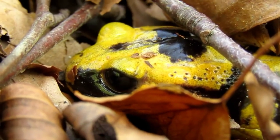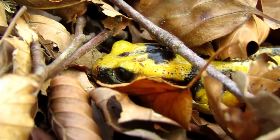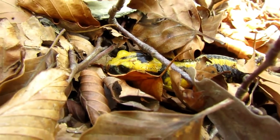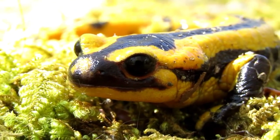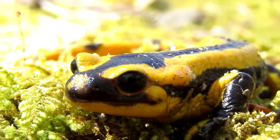Es una especie que se alimenta, como es lógico, principalmente de animales invertebrados, porque no puede comer otra cosa, y es completamente inofensiva para el ser humano.